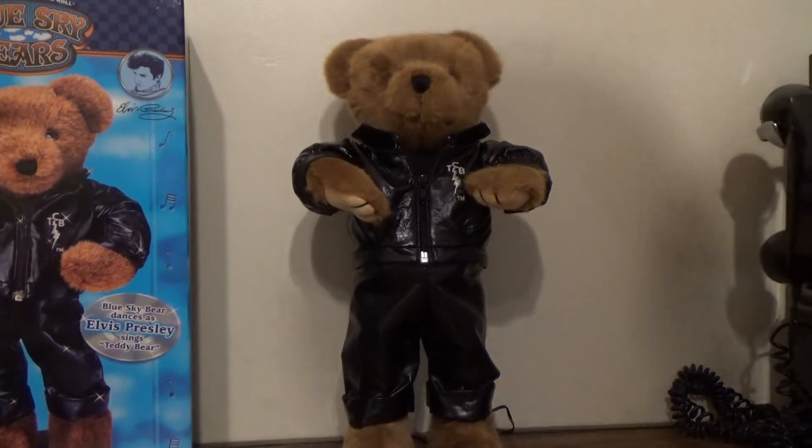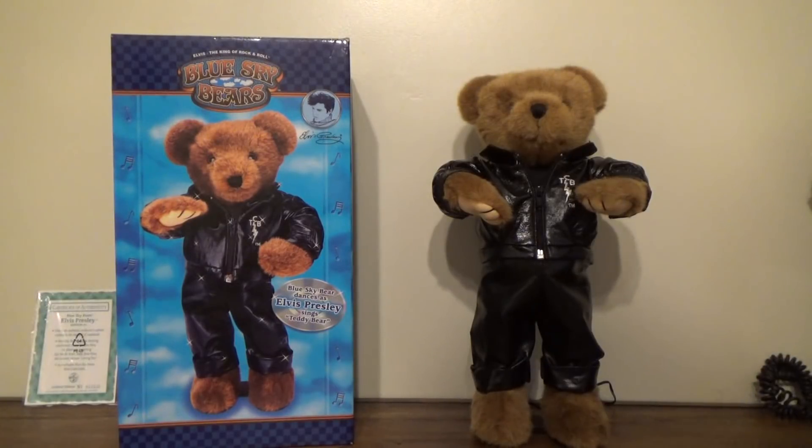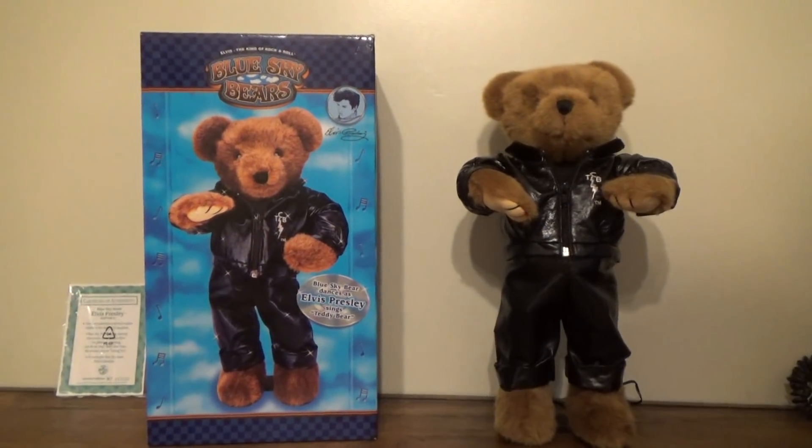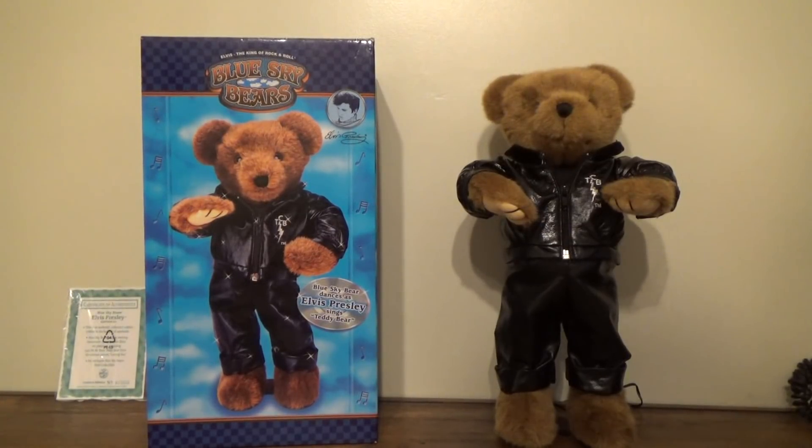I really hope you guys enjoyed this review. I know I certainly enjoyed this item — I can't wait to officially put it in the collection. A room tour video is coming soon, once a couple more items arrive and get repaired. I hope you guys enjoyed it, and thanks for watching.